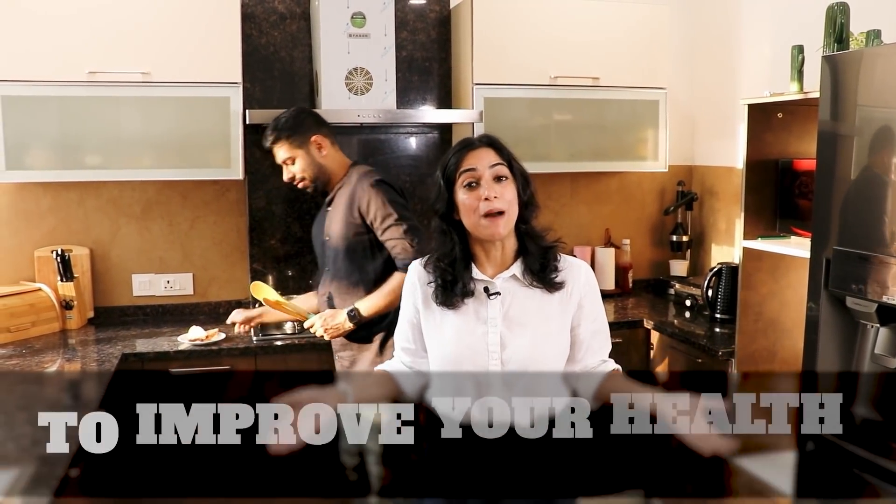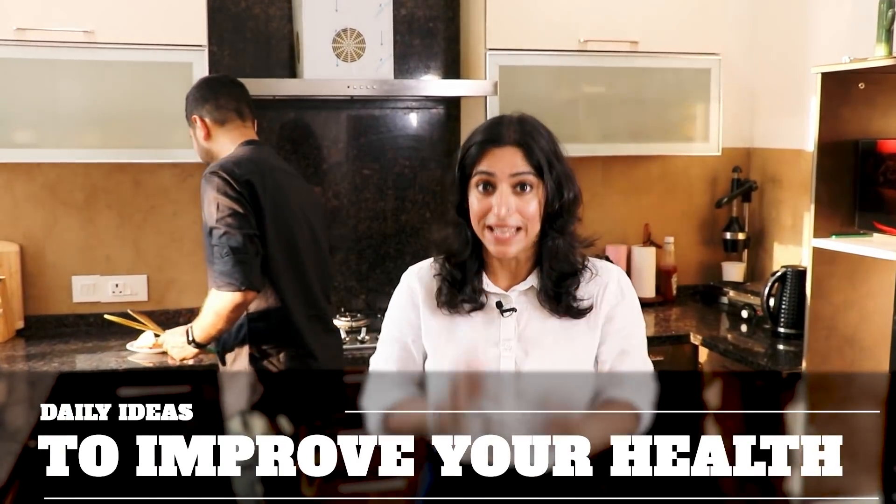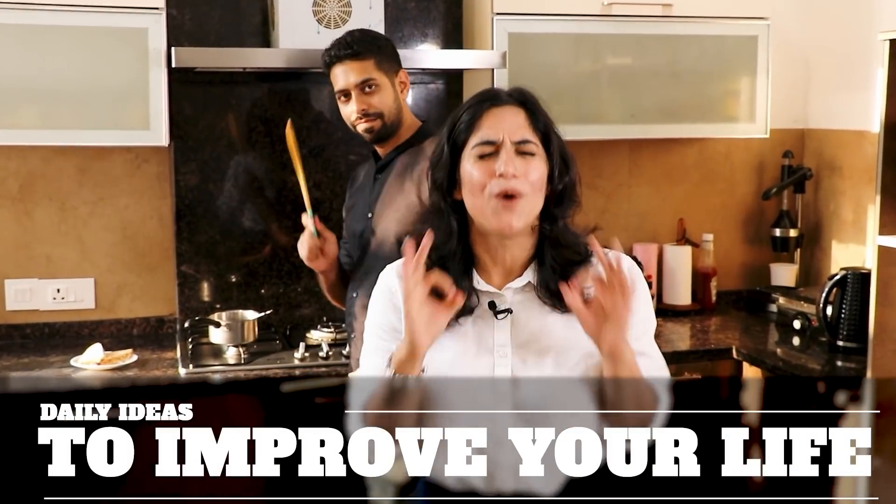So guys, in this video, I am going to share some interesting ideas with you which you can use in daily life to make your health and life better.